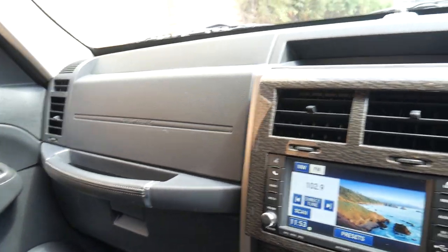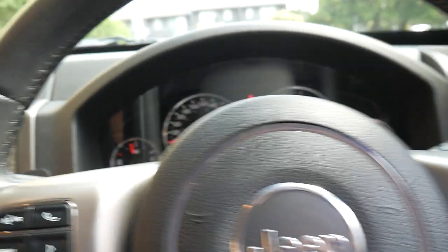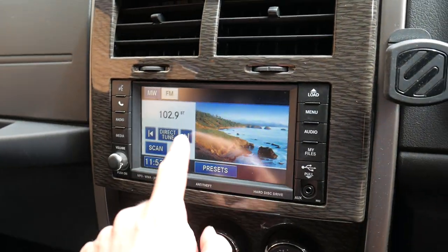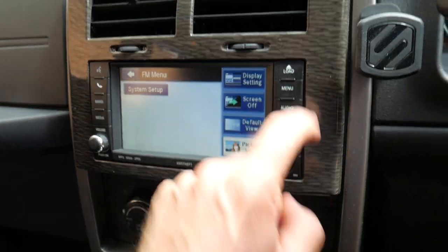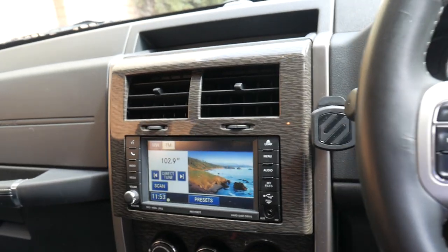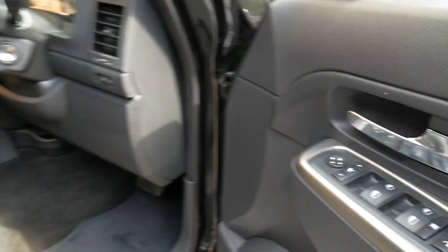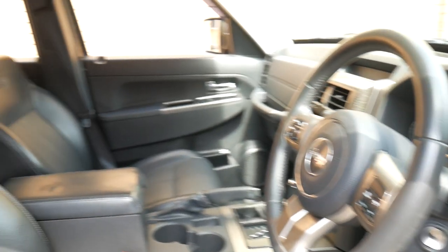It's got an excellent service history since brand new. You can see you've got the touch screen here, which is certainly very good to see. The electric folding mirrors and the leather seats are in excellent condition. It's even got heated mirrors.